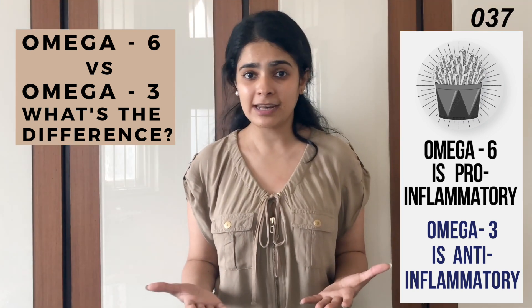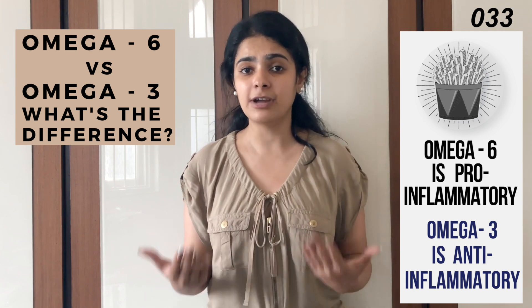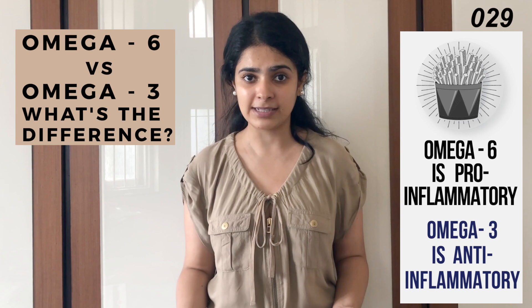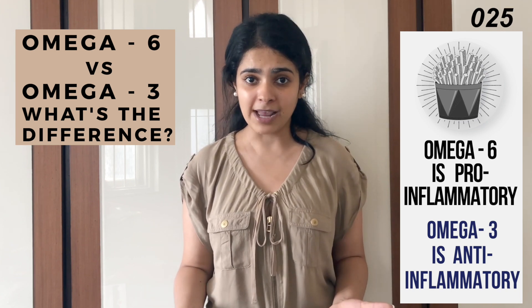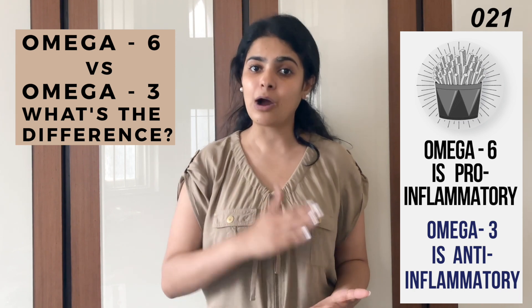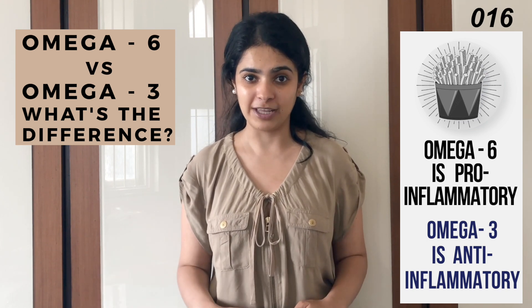Now, inflammation is not necessarily a bad thing. In the short run, inflammation can really help our body's healing processes, which is why we need omega-6 to make these pro-inflammatory compounds. The problem arises when we don't get enough omega-3 in our diet to counteract this inflammatory response, which when prolonged can be harmful to the body.